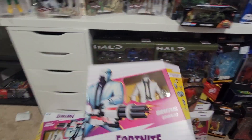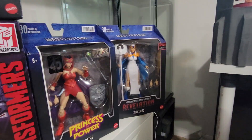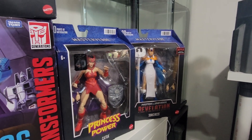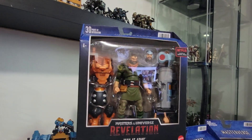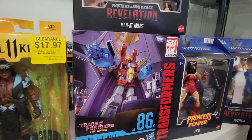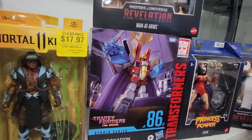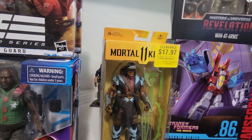From Target I got the Sorceress, Katra, and also the Manotorns. From Ross I got the Coronation Starscream — they had it for $15, that's not bad. I got something at GameStop too.